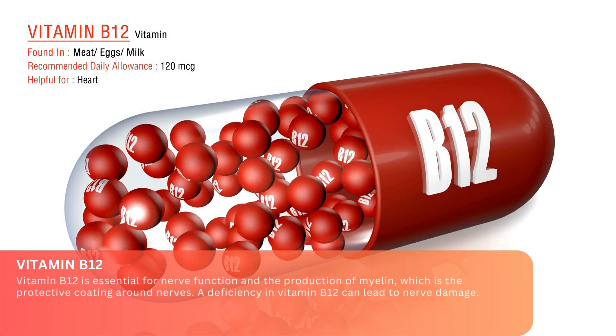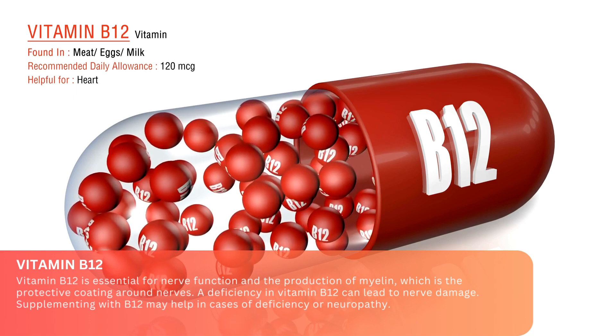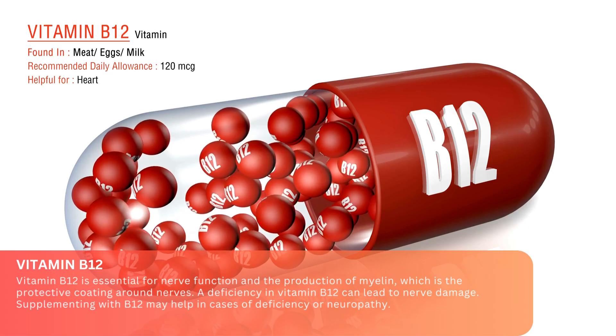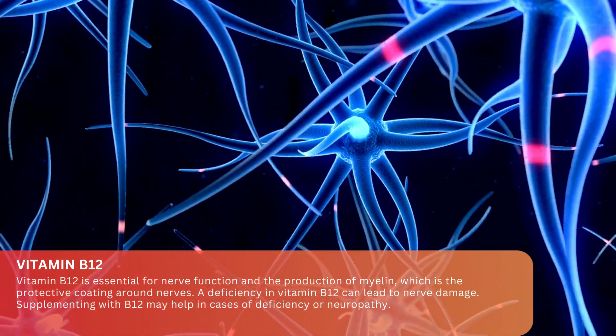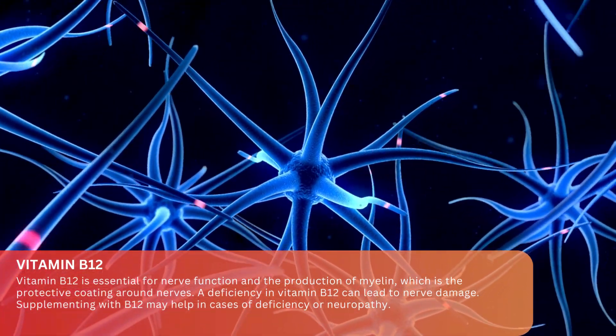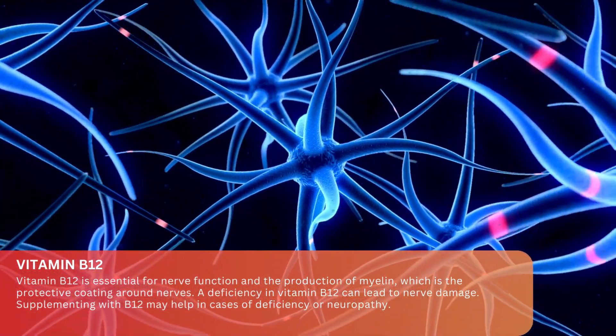Vitamin B12. Vitamin B12 is essential for nerve function and the production of myelin, which is the protective coating around nerves. A deficiency in vitamin B12 can lead to nerve damage. Supplementing with B12 may help in cases of deficiency or neuropathy.